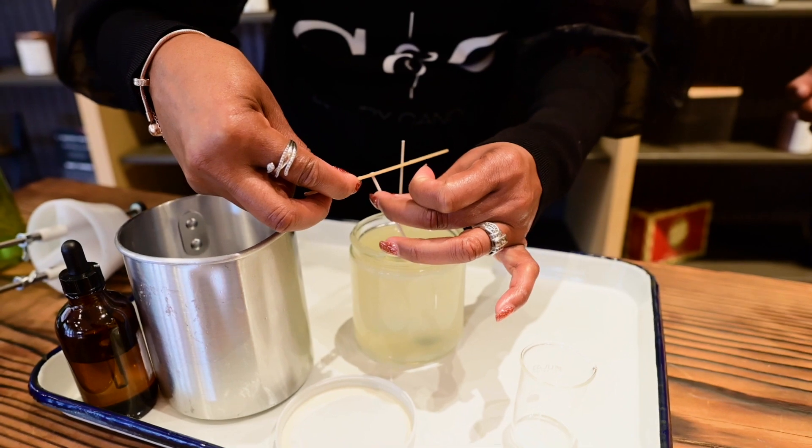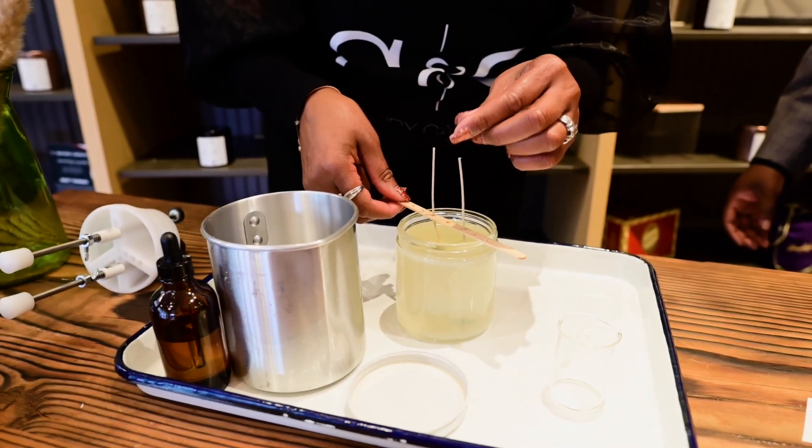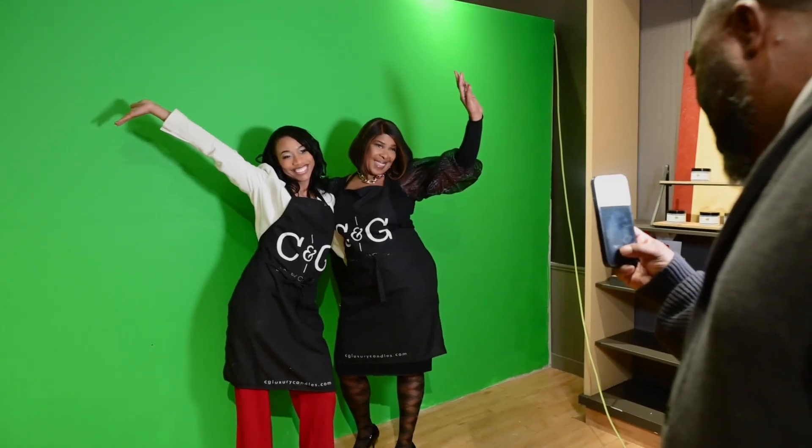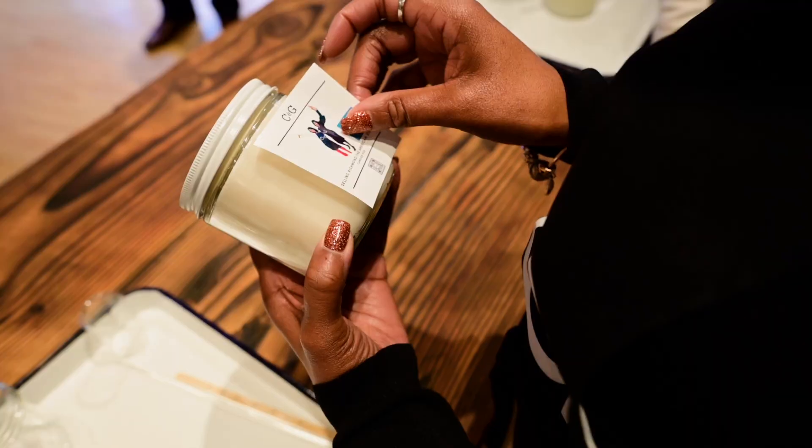You want to grab your wood wick holder and place it on the wicks so that the wicks are the right length as the candle solidifies. The final step is waiting an hour and a half to let your candle cool. Once it's solidified, you have your final product — a luxury candle from C&G.